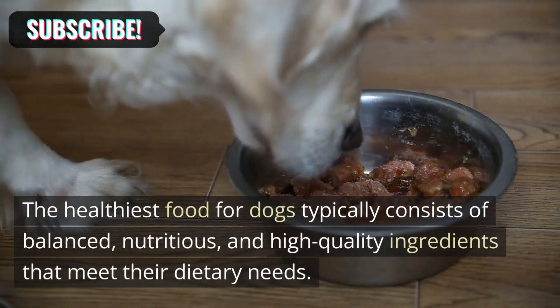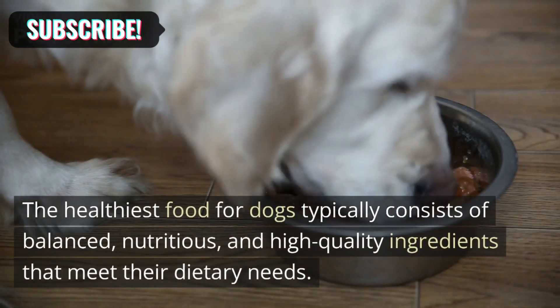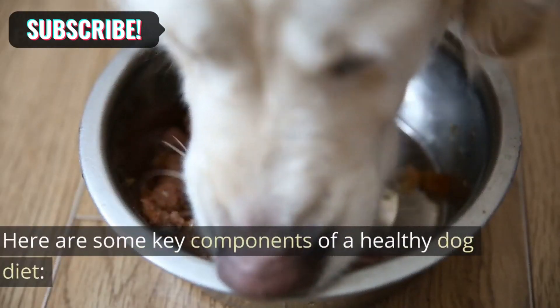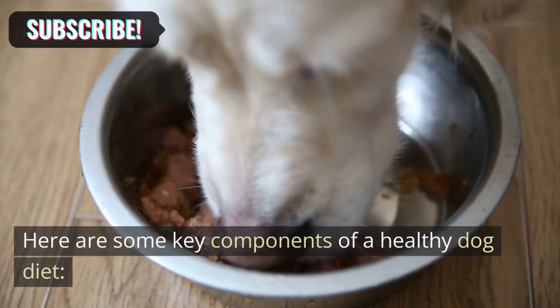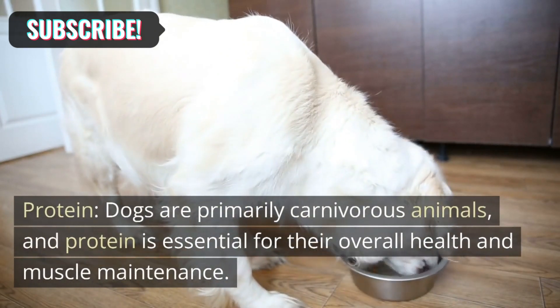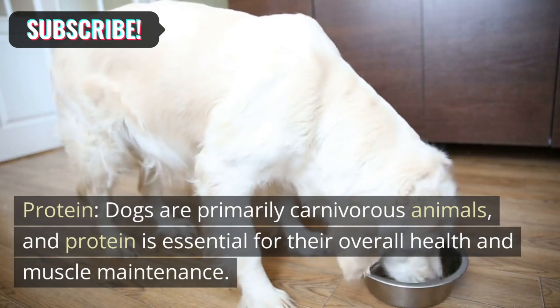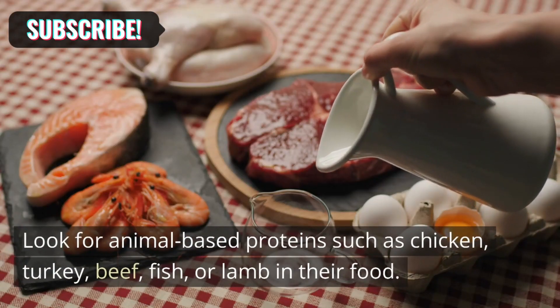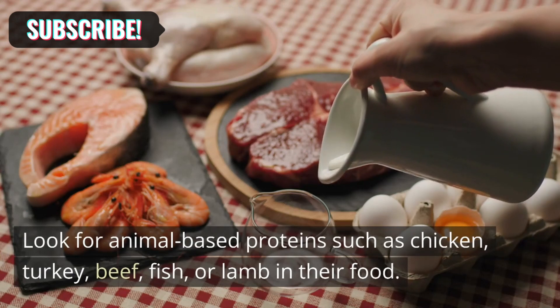The healthiest food for dogs typically consists of balanced, nutritious, and high-quality ingredients that meet their dietary needs. Here are some key components of a healthy dog diet. Protein: Dogs are primarily carnivorous animals, and protein is essential for their overall health and muscle maintenance. Look for animal-based proteins such as chicken, turkey, beef, fish, or lamb in their food.